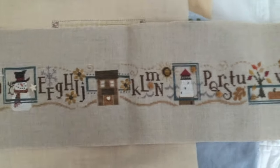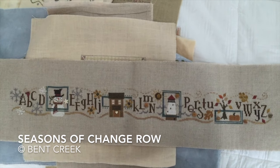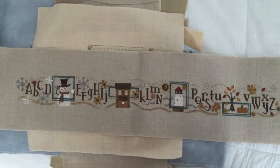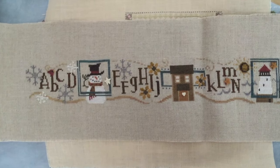And here is, I think, a Bent Creek seasonal sampler - like a seasonal sampler or something. It has winter and then it goes into spring, summer, fall. This was a lot of fun to stitch, and all the cute little buttons and everything.